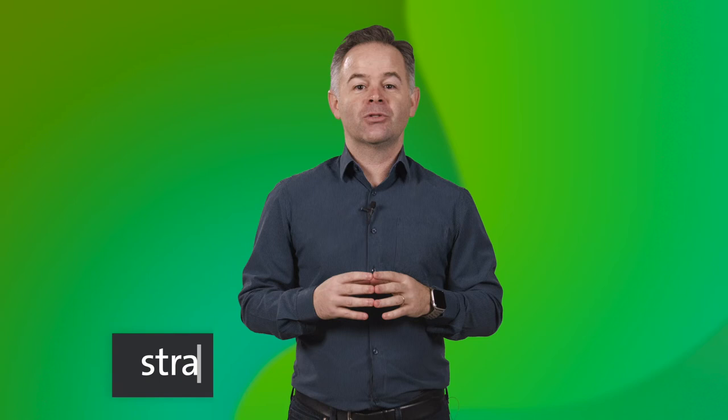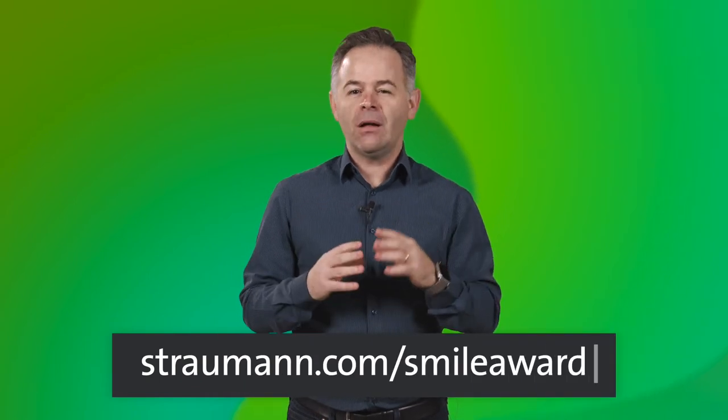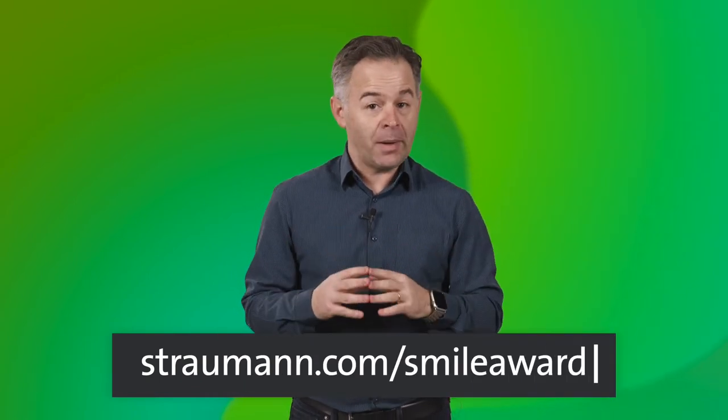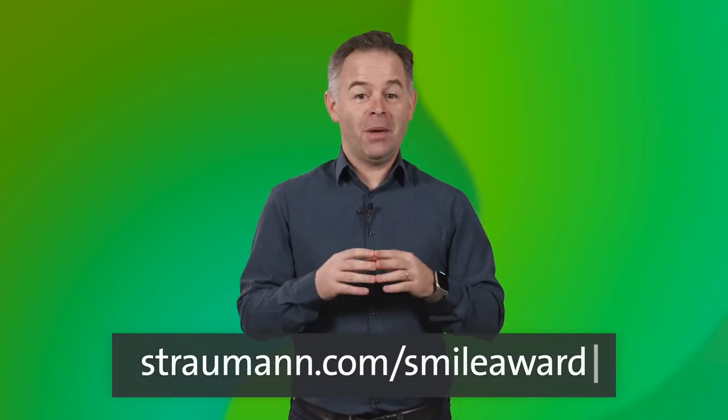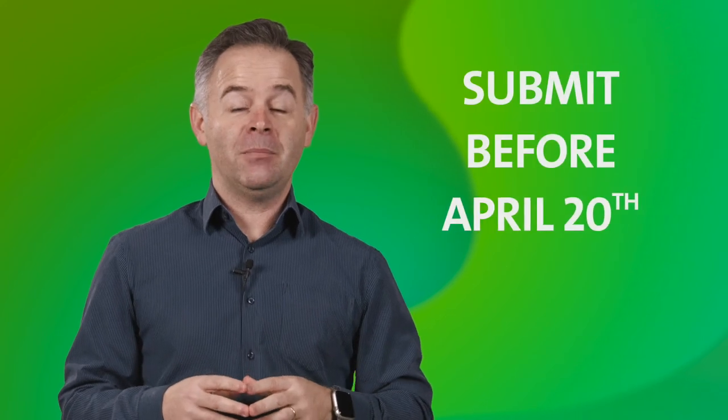If you don't want to miss any details, please visit straumann.com/smile-award to find out all the details on how to participate, the technical requirements, and many additional resources to make a successful submission. Show us how you're changing lives by giving smiles back. Remember, your video must be submitted before April 20th. We look forward to seeing your cases, and good luck!